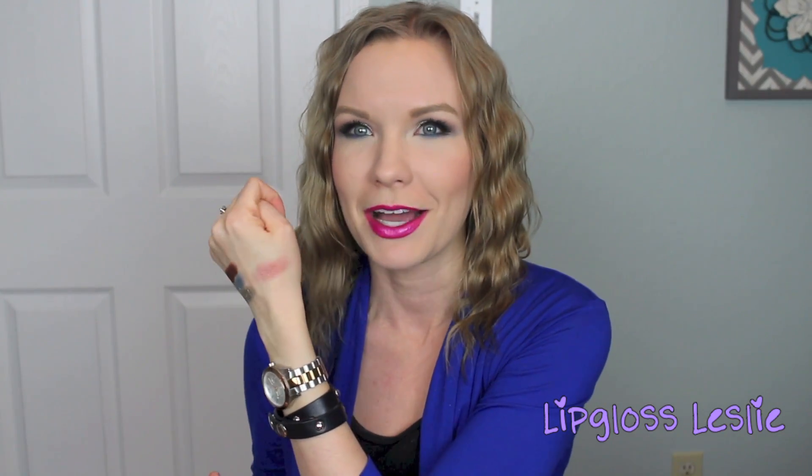That blush kind of reminds me of NARS Orgasm — really beautiful. And then the chocolate soleil bronzer is beautiful too. I wore that this week and it was just gorgeous. I'm covering up my thumb because I have a habit of picking at my cuticles, but anyway I've really been loving this palette this week — it's a lot of fun.